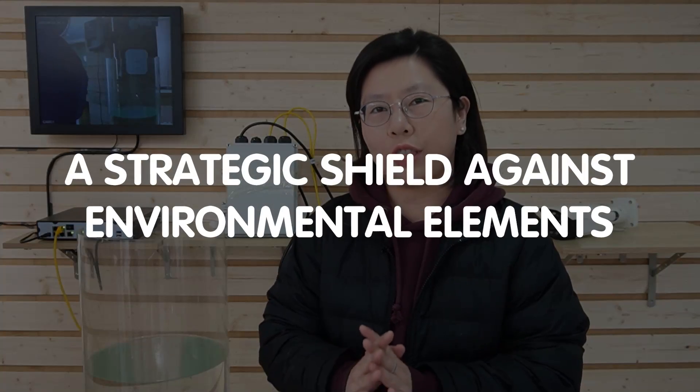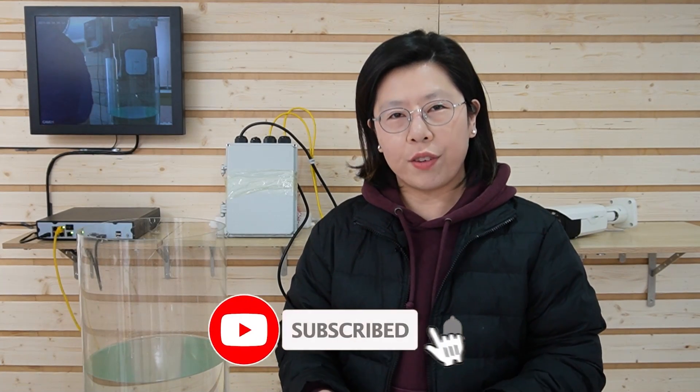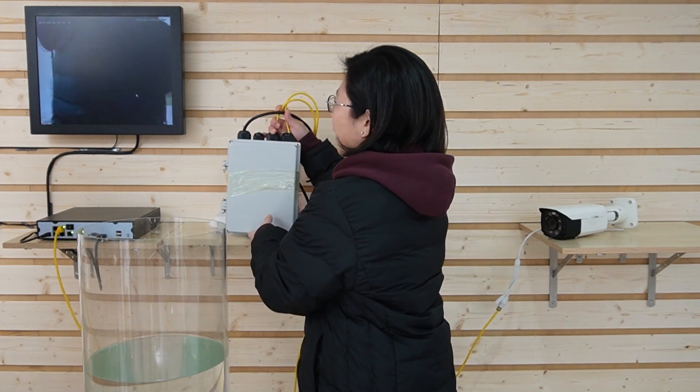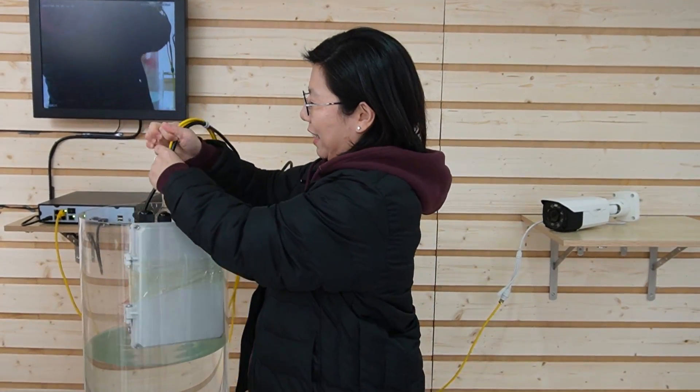Welcome tech enthusiasts to our channel, Fast Cabling. Guarding your outdoor network against the unpredictable forces of nature requires more than just cables and connections — it demands a strategic shield against environmental elements. Join us today on a journey to unveil the secrets of securing your outdoor network setup, turning vulnerability into opportunities for resilience.